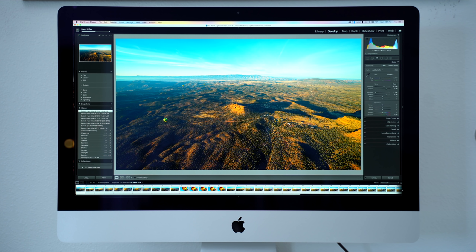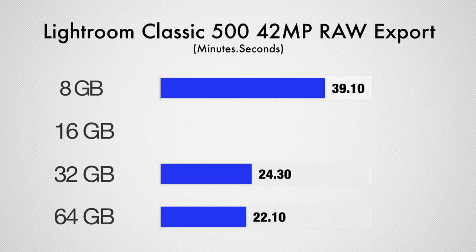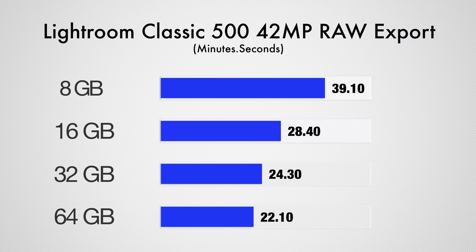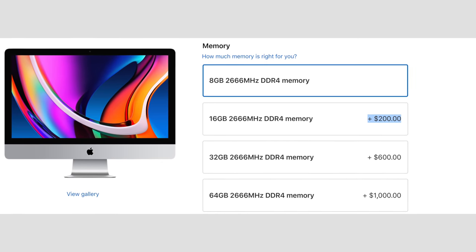Now let's get into our Lightroom Classic photo editing tests, which greatly depend on RAM, so we should see some pretty interesting results here. Exporting 500 RAW 42MP photos, there was a massive improvement going from 8GB of RAM to 64, being almost twice as fast, which is a huge surprise since all we did was change the RAM and it's still on the same 8-core system. Simply going from 8 to 16GB saves you over 10 minutes on the export — not bad for an extra $70 if you're buying the RAM straight from Amazon instead of paying Apple $200 for it on their website.